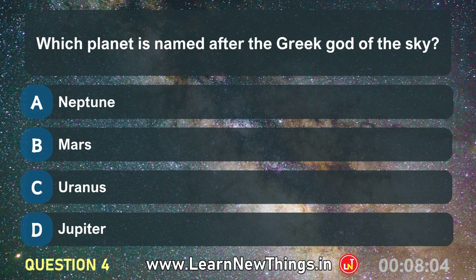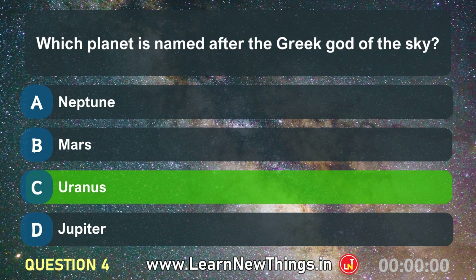Which planet is named after the Greek god of the sky? Uranus.